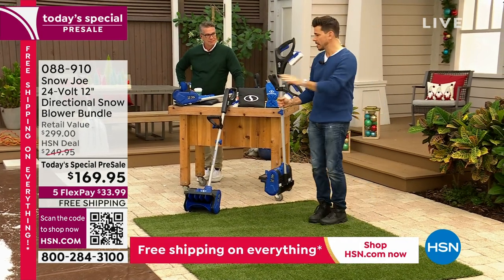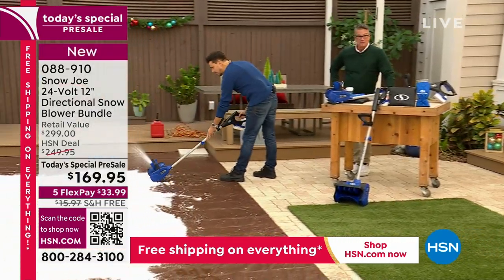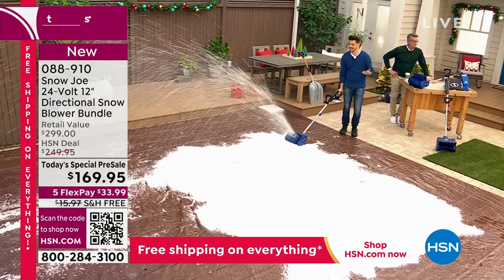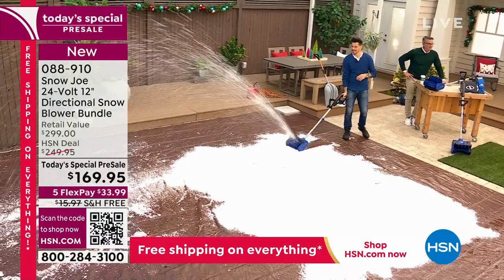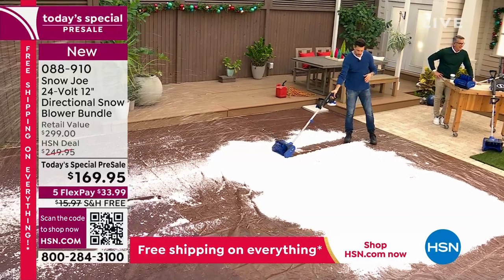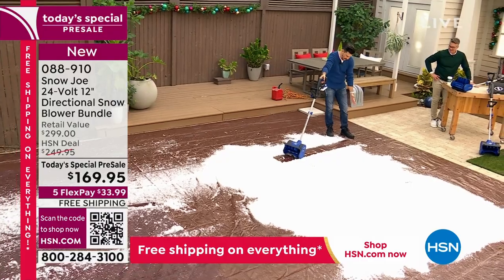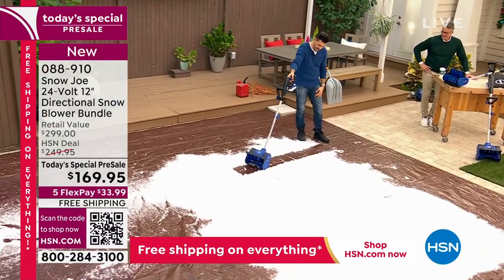I'm going to get to a demo right away because I want to show you how it works. Watch this — put it down to the ground. That is awesome. What you're noticing is I'm clearing a path 12 inches — a foot wide. I did a whole path in just a matter of seconds.